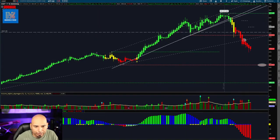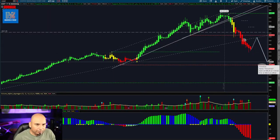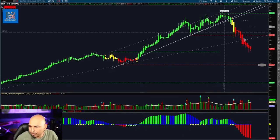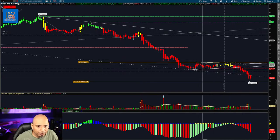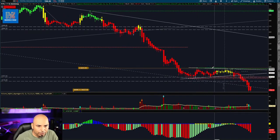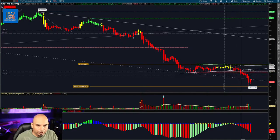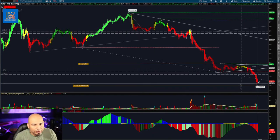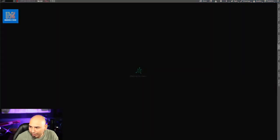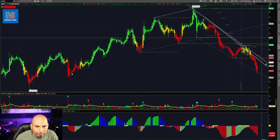We have a lot of inside bar plays. Costco — we broke this trend and it should come down to about this area, then we'll see if it rebounds. Every time we break a trend, we come and test it — that's the psychology behind breaking trends. PayPal — we had a bear flag here and were looking for a break to the downside. We came to the bottom and it's been trending down ever since, so it's an inside bar — watch tomorrow for a continuation.